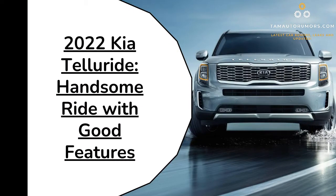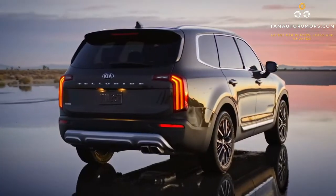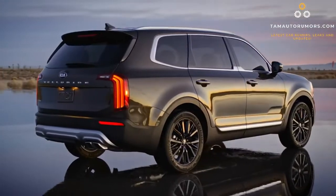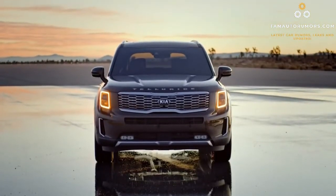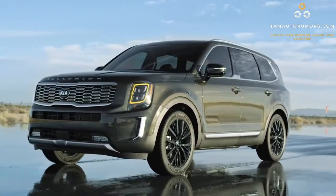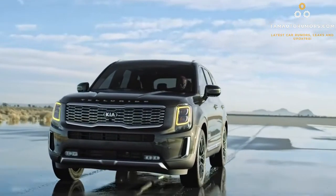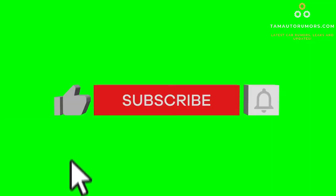The 2022 Kia Telluride is a handsome ride with good features. It comes as a crossover SUV with a three-row arrangement that can accommodate seven to eight people at once. The top trims are packed with luxury features — no wonder the Telluride was awarded the best car to buy in 2020. It is considered a worthy competitor against the Hyundai Palisade, Ford Explorer, and Honda Pilot.